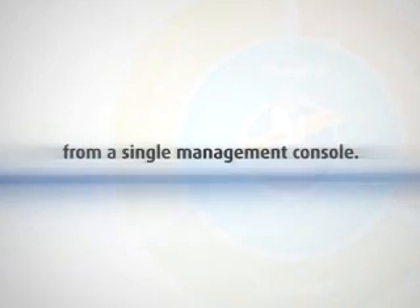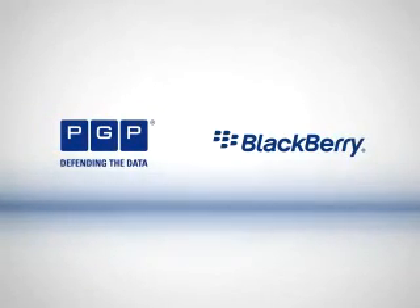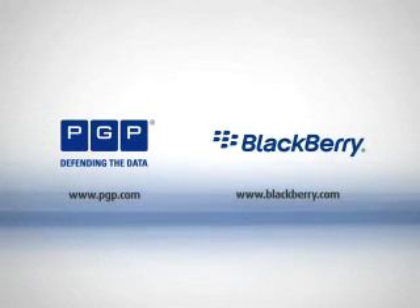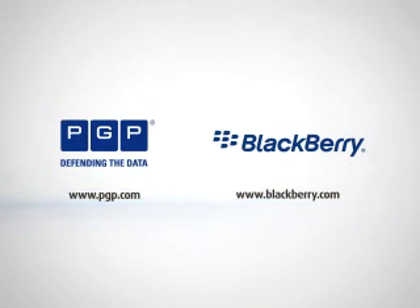That's why PGP Universal Server, with PGP Support Package for BlackBerry, provides the strongest foundation for any enterprise data protection strategy, protecting all your business data and your bottom line.